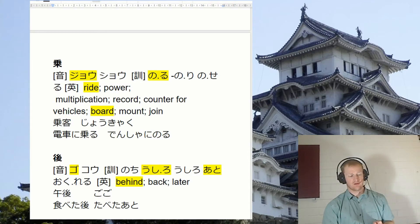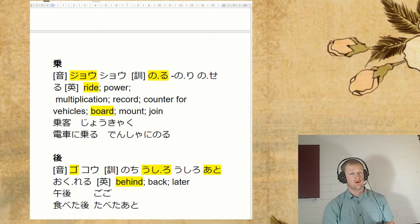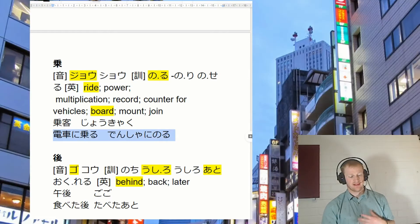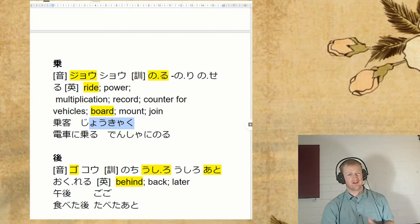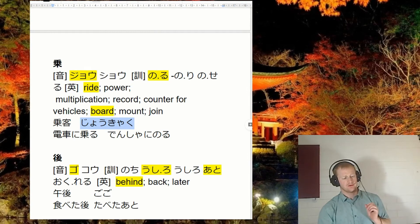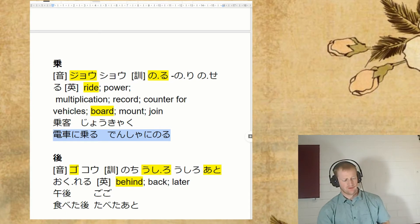Bit of a tricky one to write — I would recommend you practice writing this one a few times. We just have to know this as noru — to get on something. So, basu ni noru. I've got an example here: densha ni noru — get on the train, ride the train. It's also worth knowing the jo reading here as well. So we have words like jōkyaku — this is just a passenger, specifically a passenger like on a bus or a train. Not super important to know this word, but at least you should learn noru.